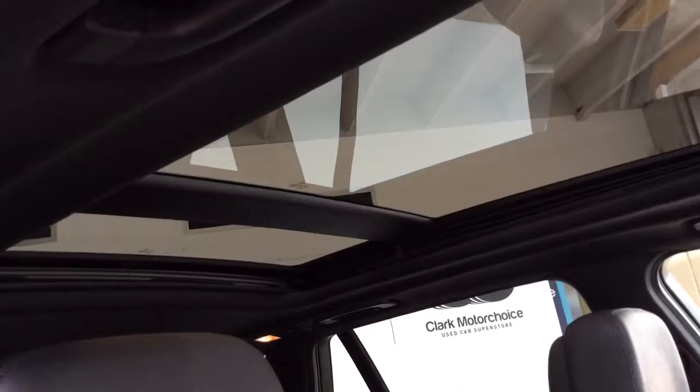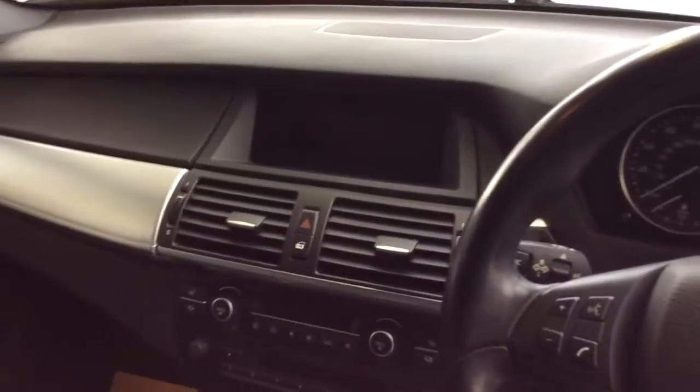Inside the vehicle you have a full leather interior, electric memory seats which are heated also, and a full panoramic roof. You've got sat nav, Bluetooth, cruise control, automatic headlights, multi-function steering with your M Sport wheel, and all-round electric windows with electric folding door mirrors.